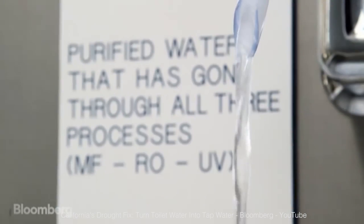Actually, this water is so clean after the process that they have to introduce some minerals back into the water, just like bottled water companies do.